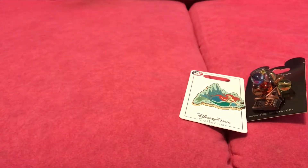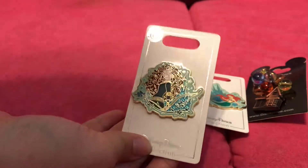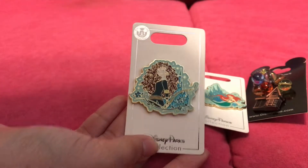And then my second favorite princess is Merida. This is my first Merida pin. I've never found her on any lanyards. This is the first pin I liked of her, so that's my first Merida pin.